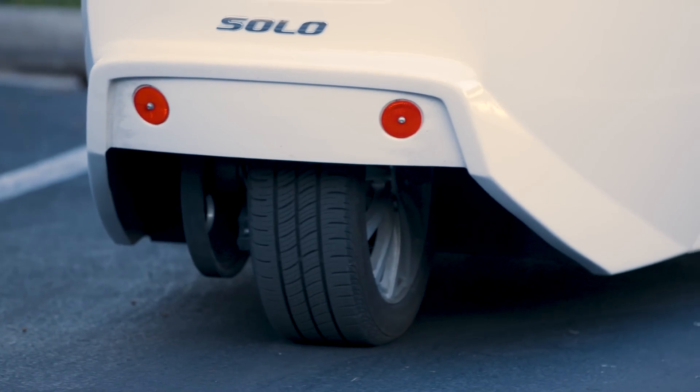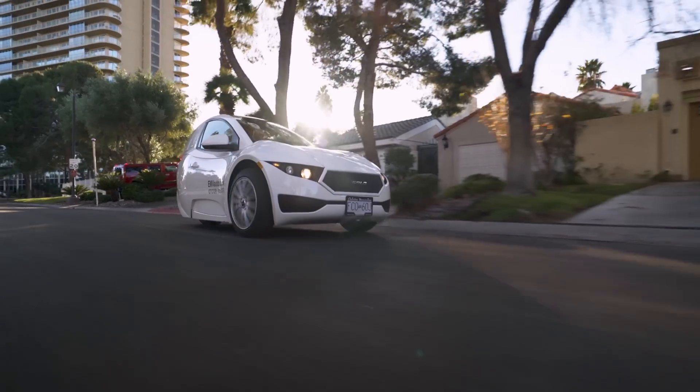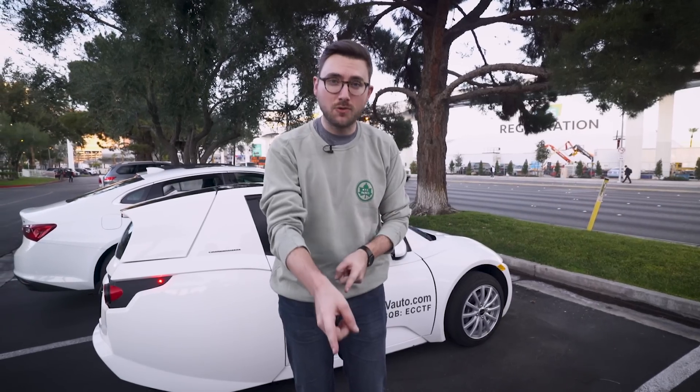So that was the drive of the Electromechanica Solo EV. For all the weird electric cars, electric scooters, self-driving cars, everything we've seen at CES this week, go to youtube.com/theverge and click subscribe. Go to theverge.com/CES for everything else we've seen. Thanks for watching.